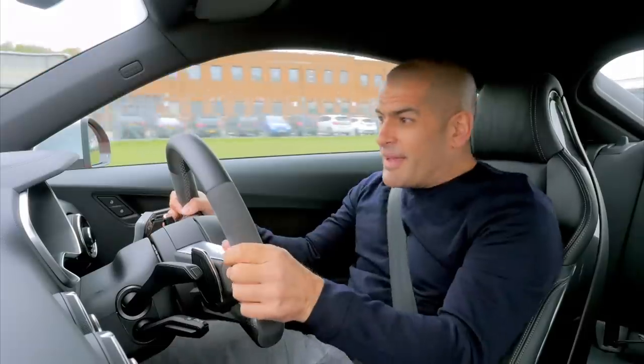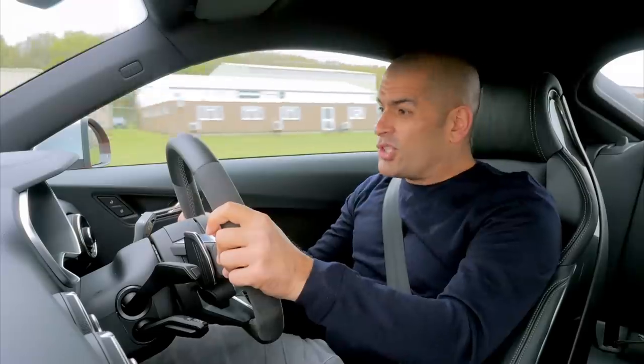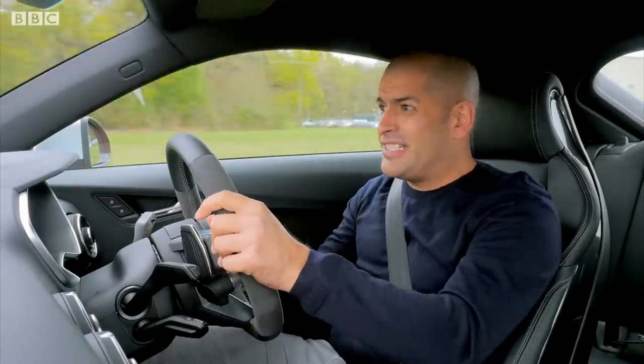Oh, launch control. That means 0 to 60 in 3.7 seconds, and this one will do 174 miles an hour. Yeah, the TTRS.